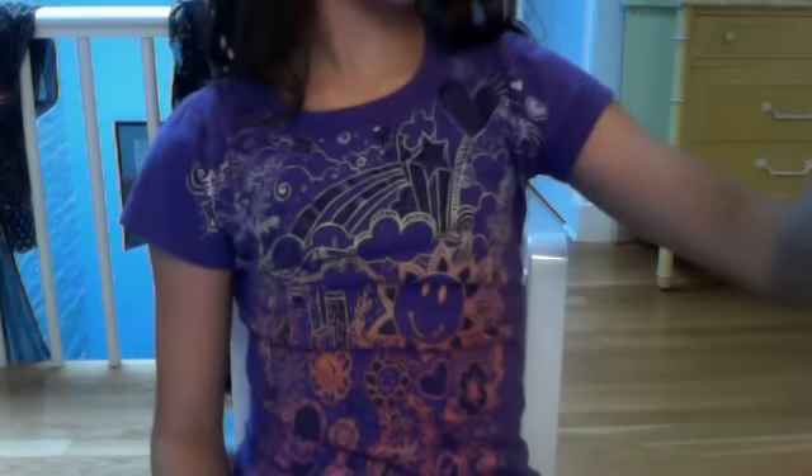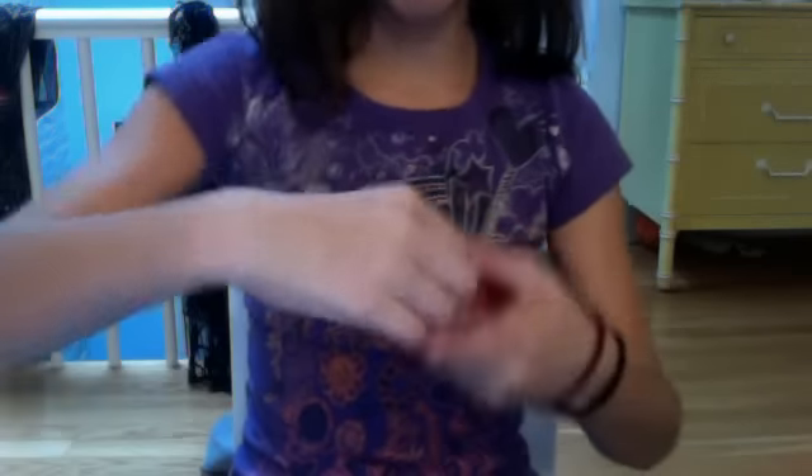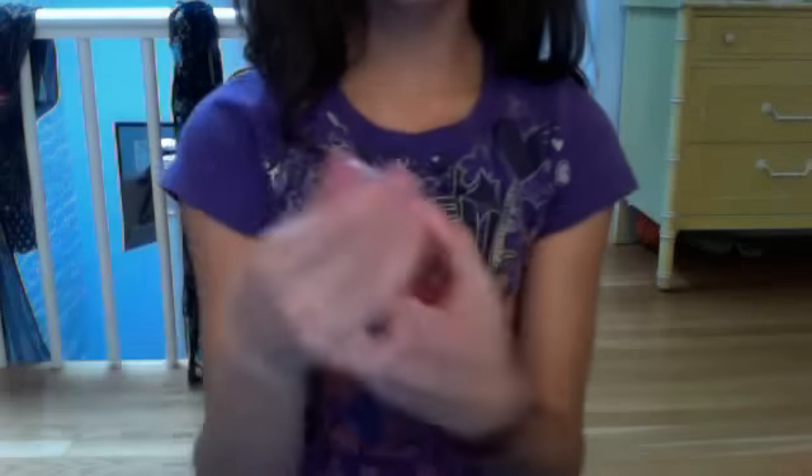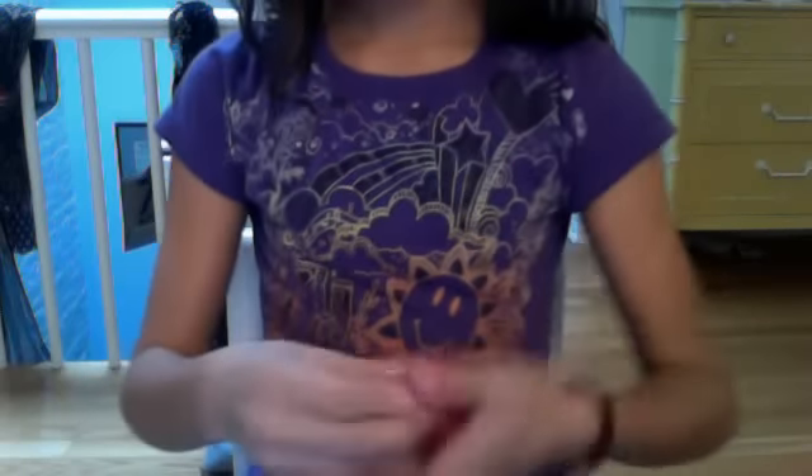Then I got the Sweet Pea Body Mist. I'm just going to spray some right now. Oh, it didn't spray very well. Mmm, it smells really good. I cannot wait to wear this to school or just spray it around my room or anything. It isn't as strong as the Sweet Pea Body Lotion, which is good because that's really strong. But this smells so good and it has that perfume tang to it — I got it in my nose literally. But yeah, I really like that smell and I'm really happy I got it.